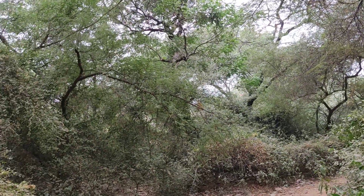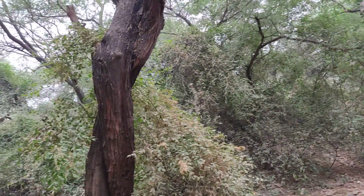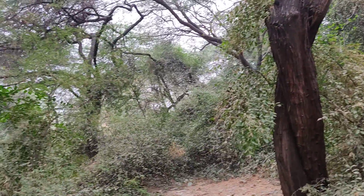You can see the kind of greenness here. So beautiful, lovely, and historical in itself.